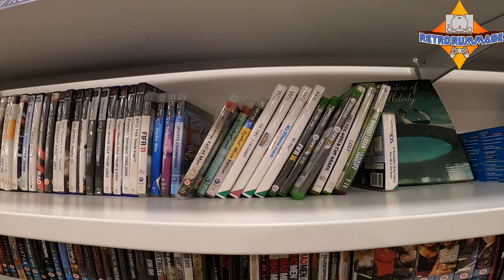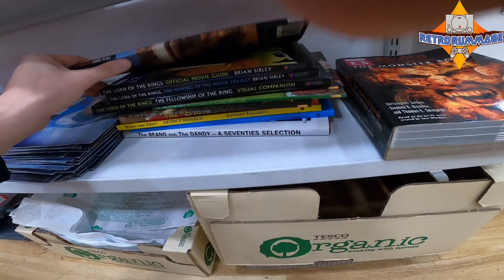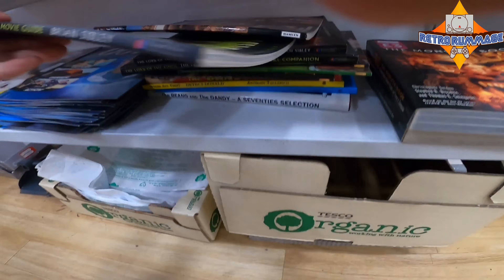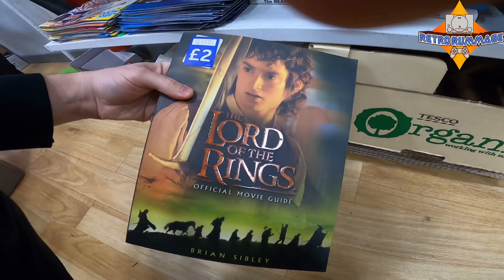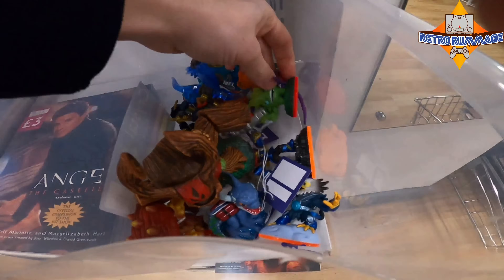Voiceover Mitch back in the building, hitting the charity shops today. This is normally my route that I take every Friday after work — I finish at 12 o'clock on a Friday so I have a couple of hours to kill.